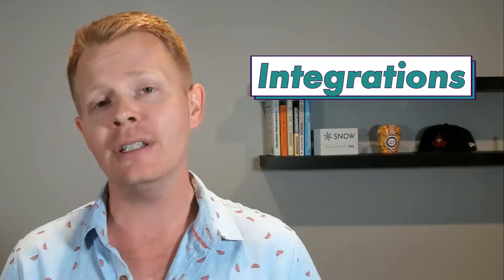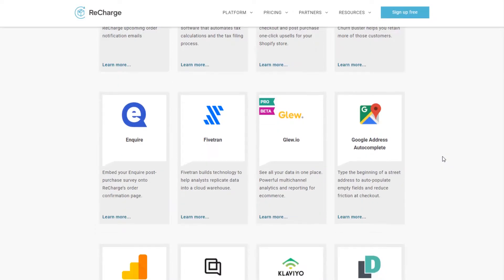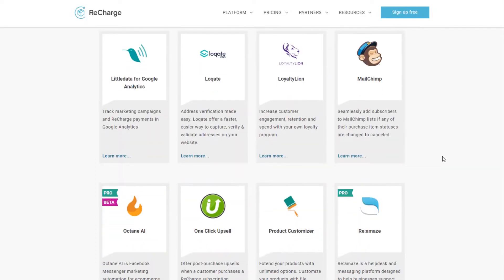Their list of integrations is massive and really to the point of what you need. It's important your subscription tech integrates with your email provider or CRM so you can send out emails around the subscription. They integrate with Klaviyo and MailChimp.